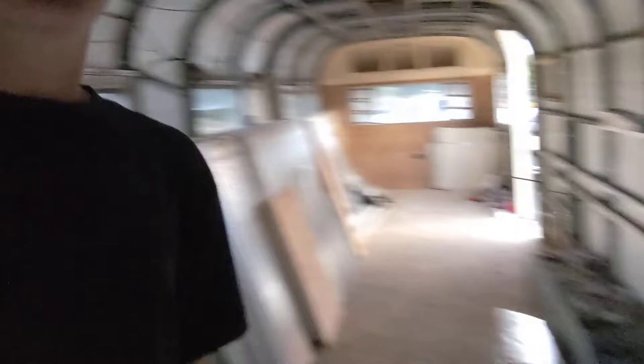But now that the floors are in and now that we can stand in it, they'll put the rest of the insulation in the walls and then put these aluminum panels back on. Once the electricity is done, we're on our way to the next steps. It's happening really, really fast.